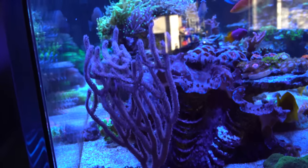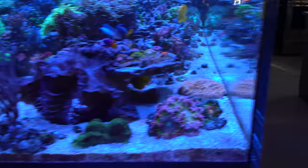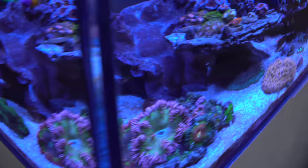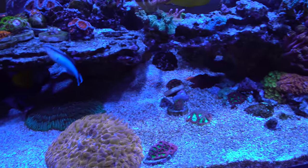There's a little gorgonian just getting a little bit of flow at the very far end of the tank. A couple of zoas fell off due to snails — the downside of snails is they tend to knock stuff off the rock, so I've got a couple of zoas I need to put back up.